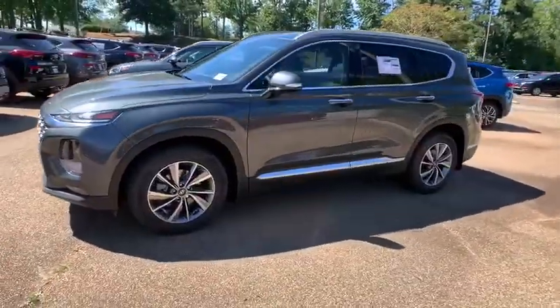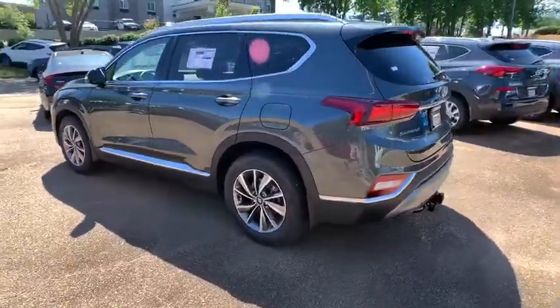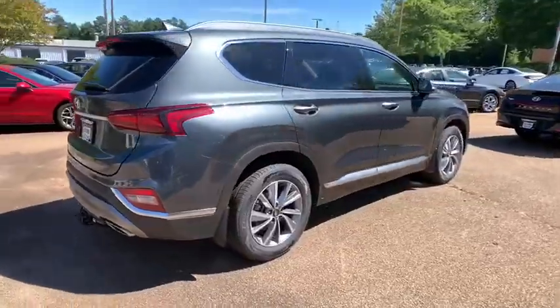We are pleased to show you the 2020 Hyundai Santa Fe. Style, quality, performance, value — would we say more? Here are some of this vehicle's great options.